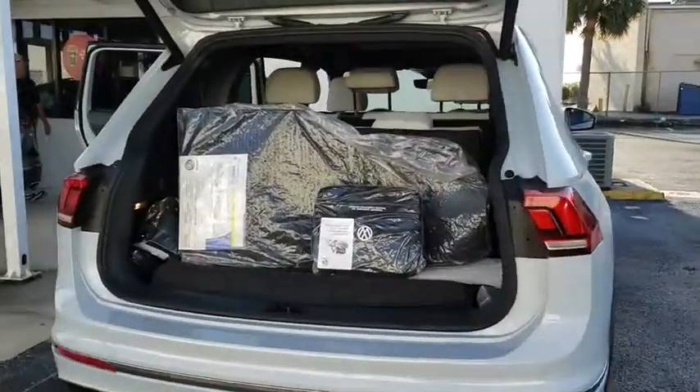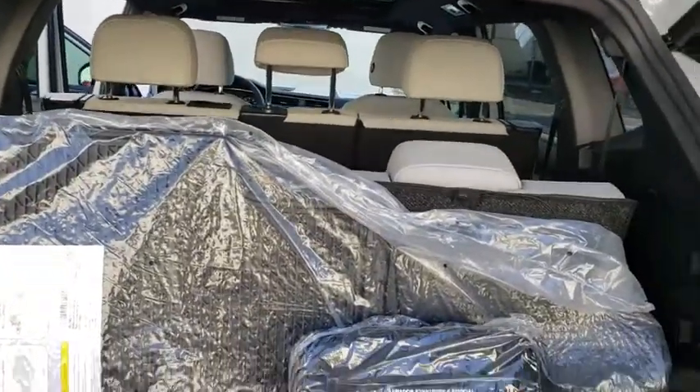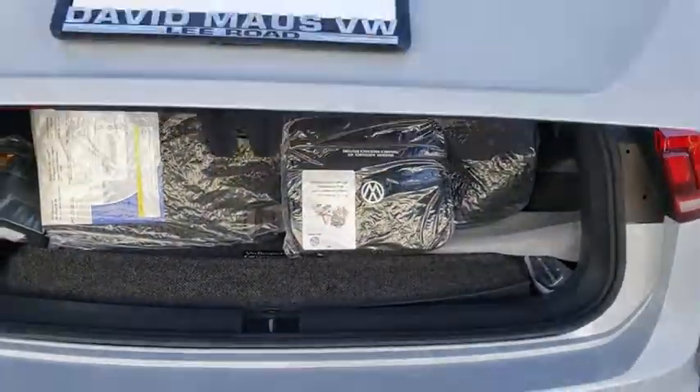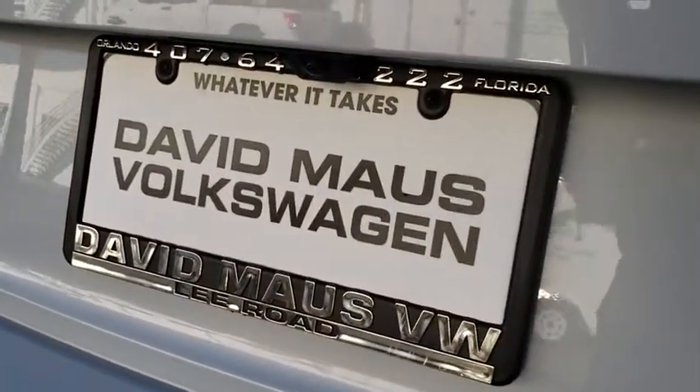Lane departure warning. Backup camera. Anti-lock braking system. Bluetooth. Leather wrapped steering wheel. Adjustable steering wheel. Power steering. Cruise control. Keyless start. Floor mats. Aluminum wheels. Auto dimming rear view mirror.